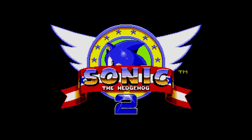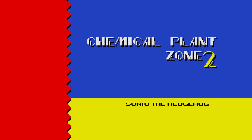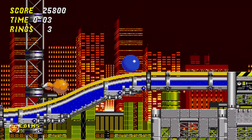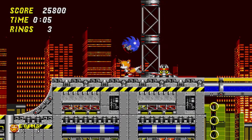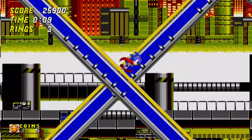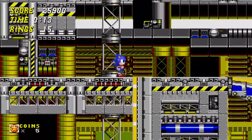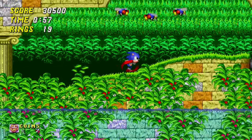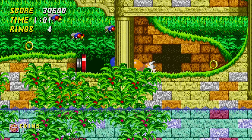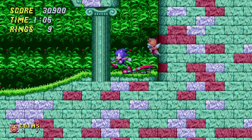Sonic 2 is an instant classic. There's not a lot more to say about it. Tails is a really fun addition, and the level design really leans into the speed aspect of the game. They kind of figured out what was fun about a Sonic game here. There are all these exhilarating sections where you can really go all out and feel the speed. They do constantly sort of grief you with speed traps like spiked enemies and bumpers that bounce you backwards, but that's part of the challenge, and the level design in general is way better than the first.